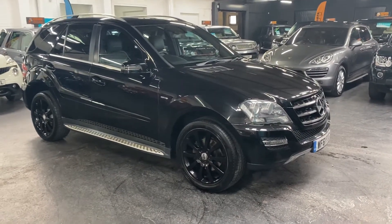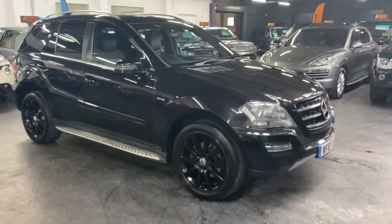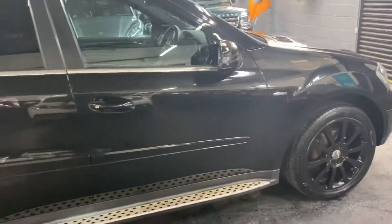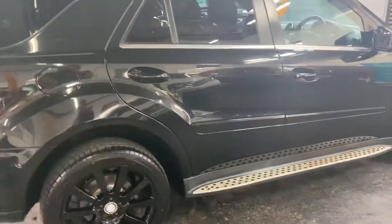Good afternoon, happy to present this late 2011 on a 61 plate Mercedes ML 350 Grand Edition. It's the 3 litre diesel, and it's a run-out spec — the Grand Edition.